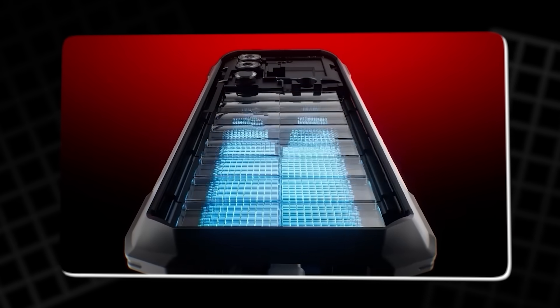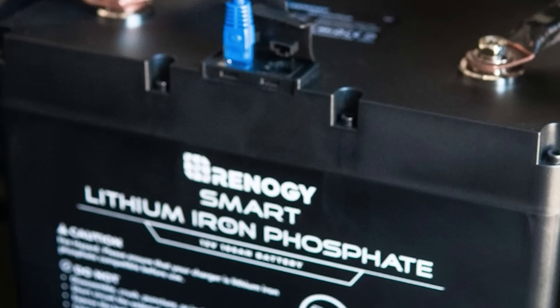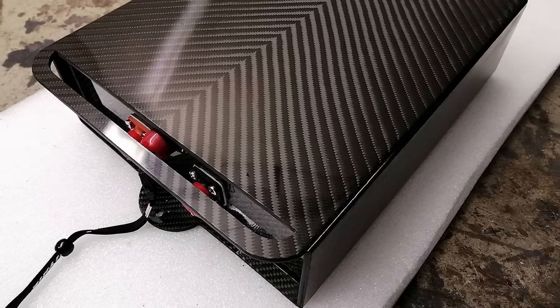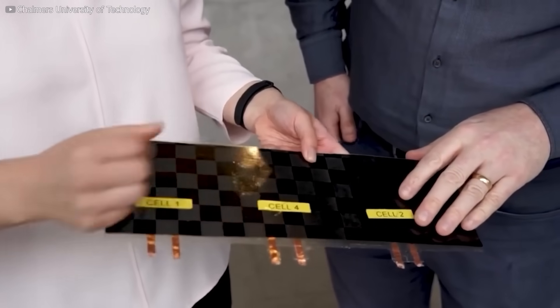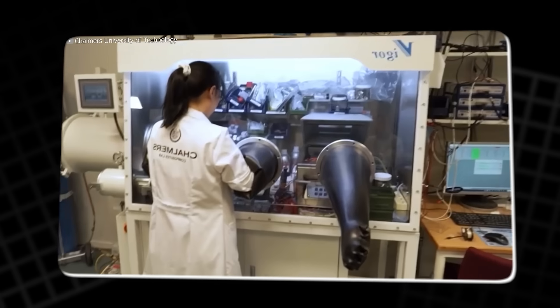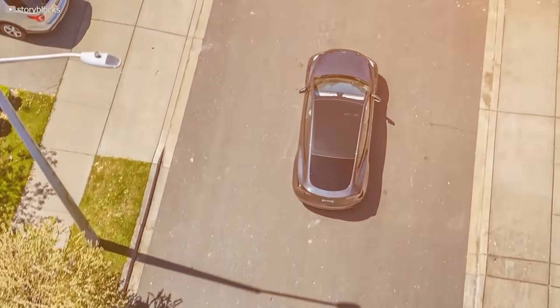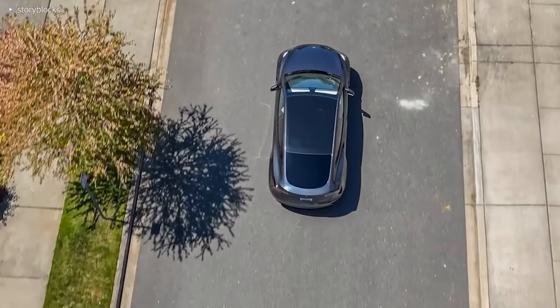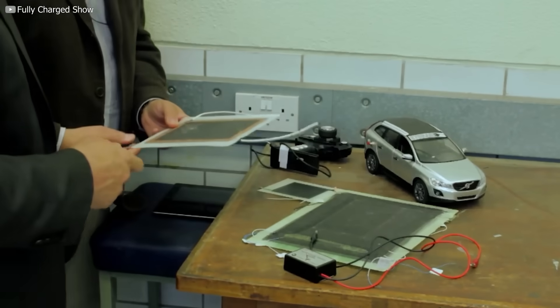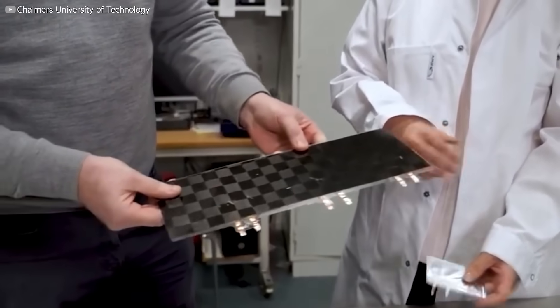Not long ago, their structural battery hit 24 watt-hours per kilogram — not bad, but still a long way from lithium-ion. Now they've nudged that number to 30. Still behind, but closing in. More importantly, their latest material isn't just lighter — it's stiff enough to rival aluminum. That opens doors to serious design swaps. They estimate it could shrink a smartphone to the size of a credit card, or give an EV up to 70% more range without a bigger battery. Those numbers might shift in real-world tests, but even a fraction of that improvement would be a big deal.